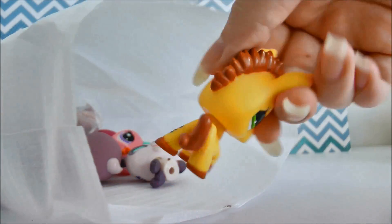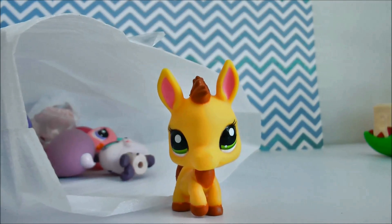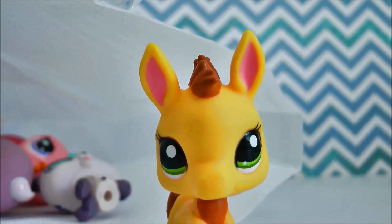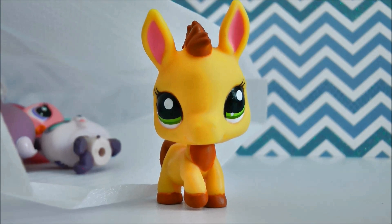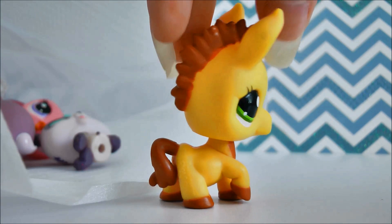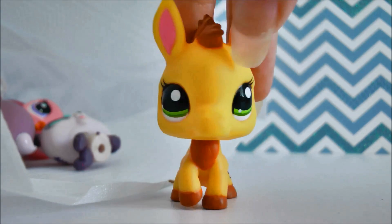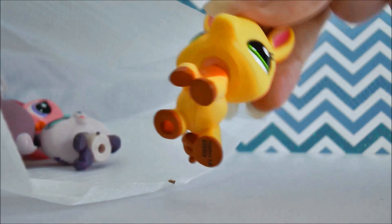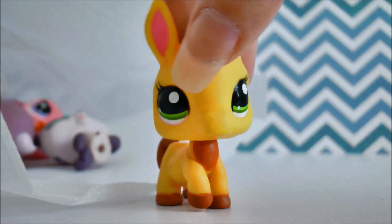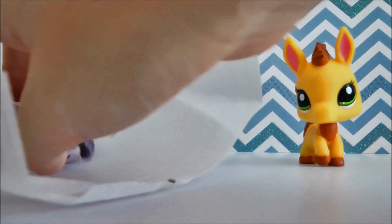Oh my goodness — I need to reposition my camera. He's so cute. Oh my goodness, you guys, look how adorable this little donkey is. I love him so much. And his colors are so bright and pretty. I love him so much.